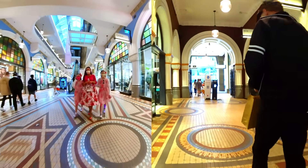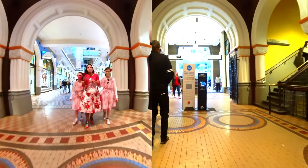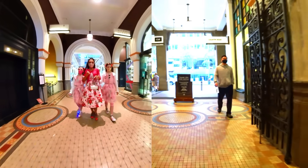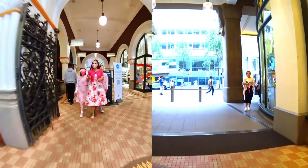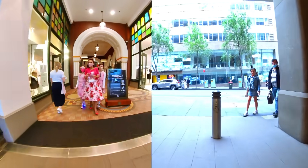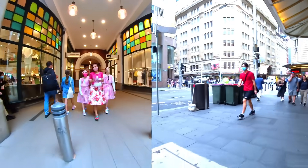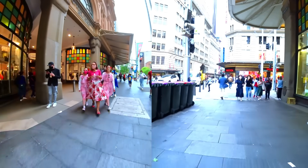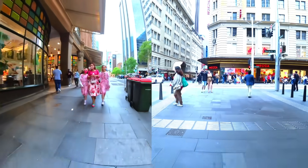Recently we had some macaroons from another place closer to where we live. Where we are now is further in from the water — that's where the Queen Victoria Building is, not right near the harbour. Here we are coming out on the street. It's not raining, a bit cold, a bit of a windy day. Lots of lovely shops — very bright and colourful.